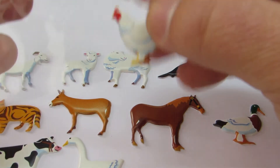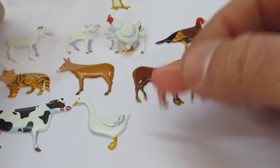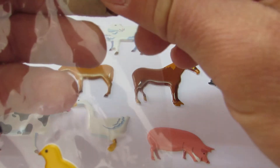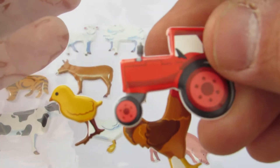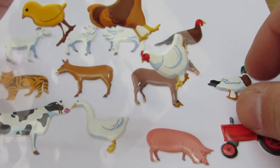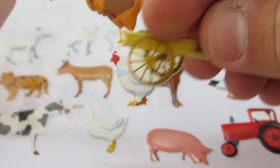And the pig. It's a pig. And the tractor. It's a tractor. Cool tractor, huh? And the wagon. That's a wagon.